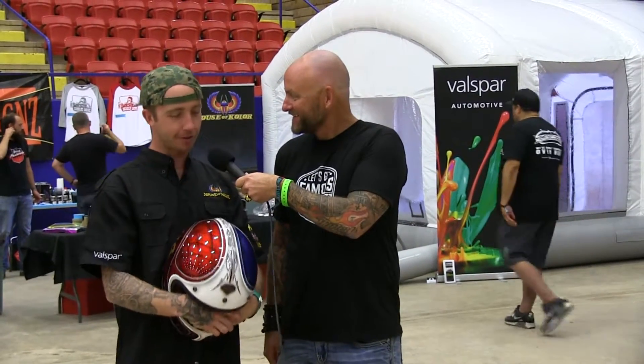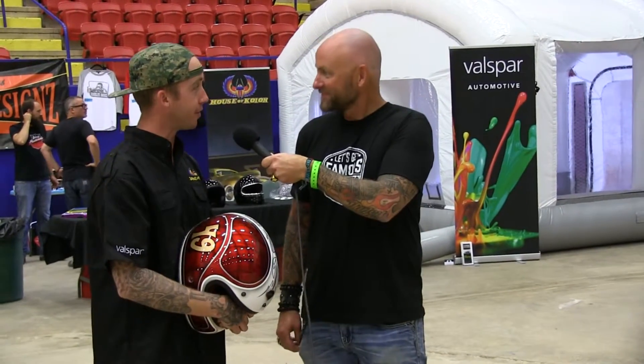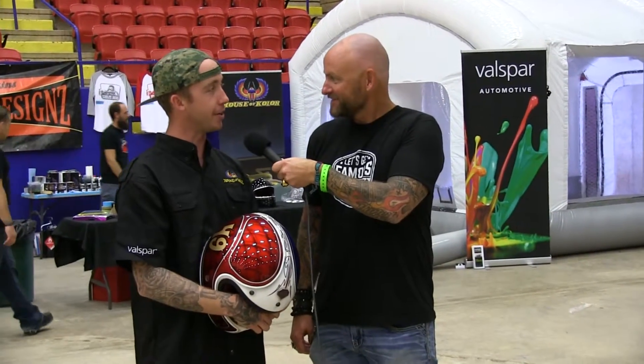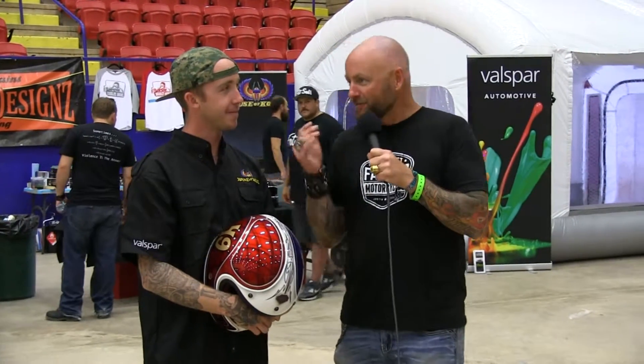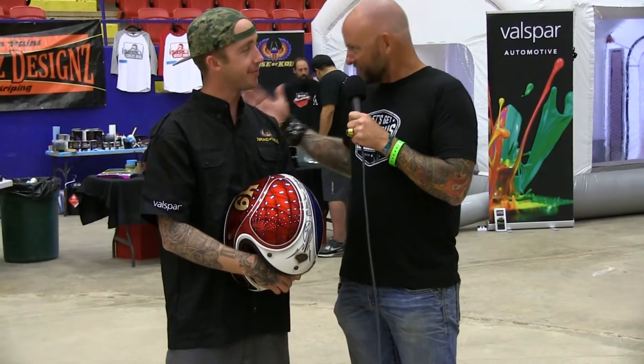We're just out here painting some helmets for everybody. We got a mobile paint booth here. House of Color provided some paint, so we're out here doing some paint jobs for everybody — pinstriping, whatever anybody needs. Everybody at ROT Rally is having a blast. You're here working your butt off. You guys have a mobile paint booth. It's pretty cool. Tell us about that paint booth.